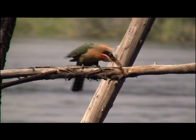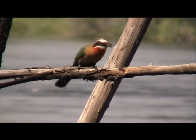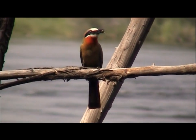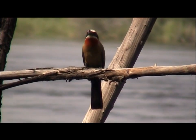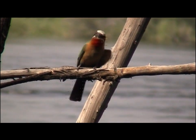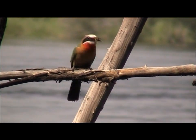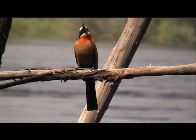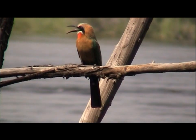This bee-eater has clearly caught something. It's trying to kill it or make it easier to swallow. It swallowed it.